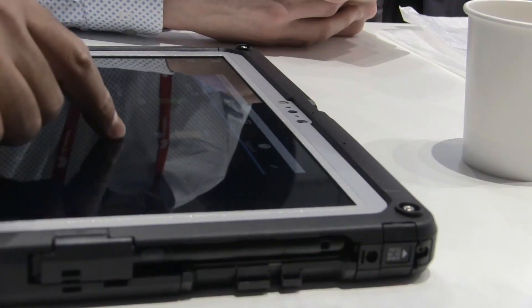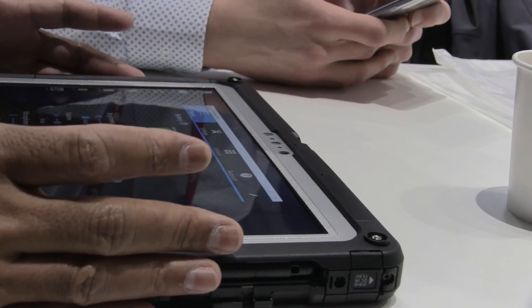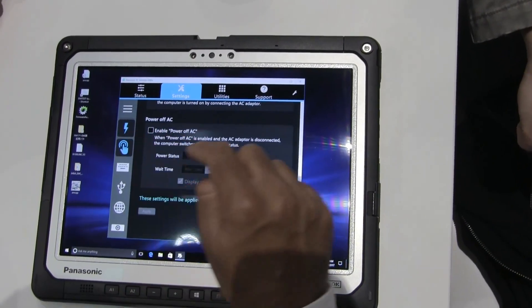It has a raised bezel, so if you drop it on the face, the glass part will not be damaged. That's why there is a raised bezel. It's a strengthened tough glass.